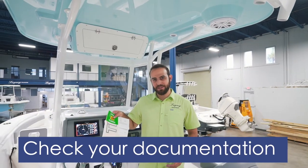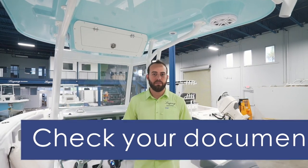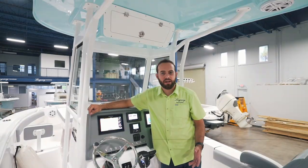Step number four: check your documentation. You're gonna need to have a decal on the port side of the boat, FL numbers on both sides, and a copy of your registration. Pretty simple — so do it.